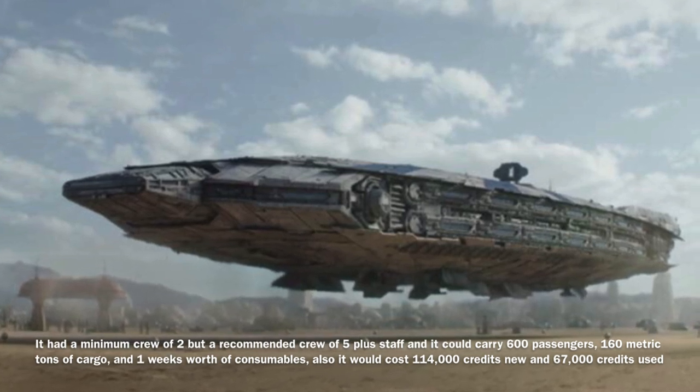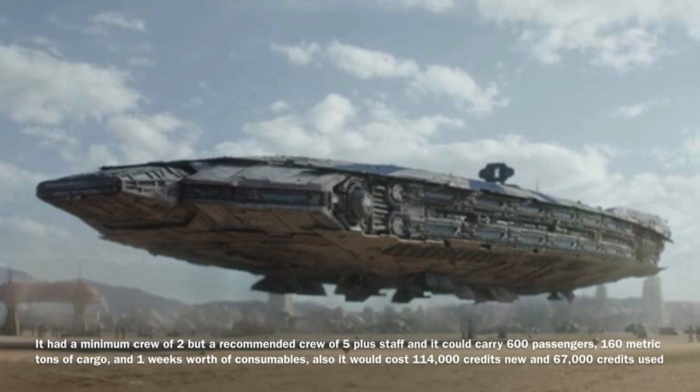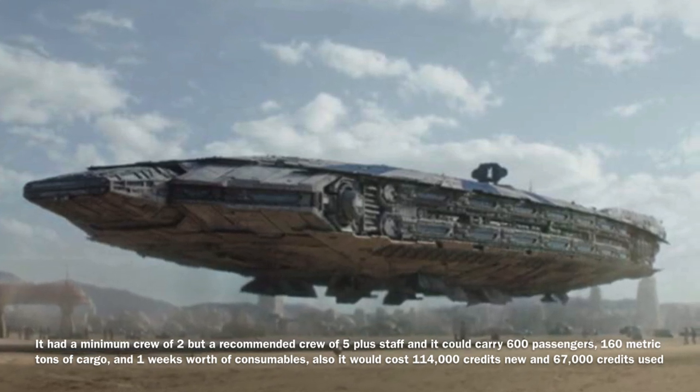The Tatooine Starliner's manufacturer was strangely unknown, and it would have cost 114,000 credits new and 67,000 credits used.